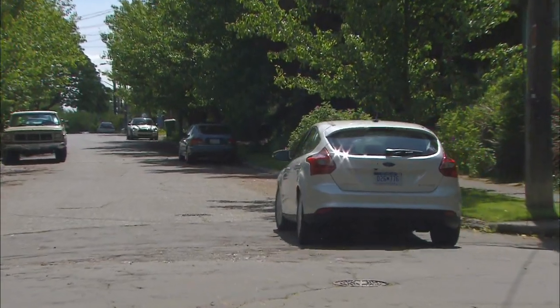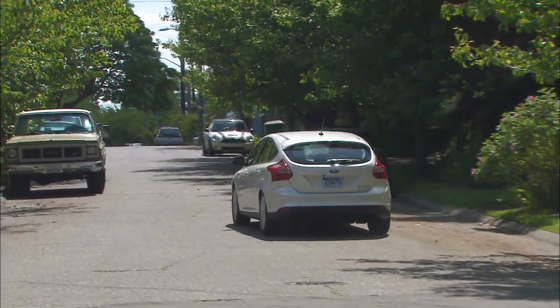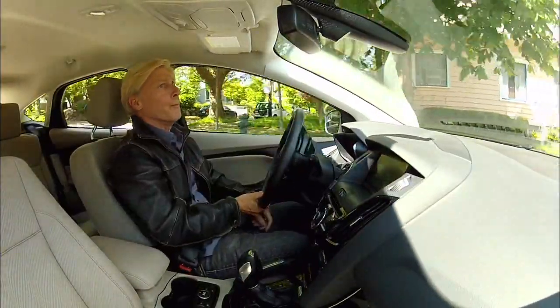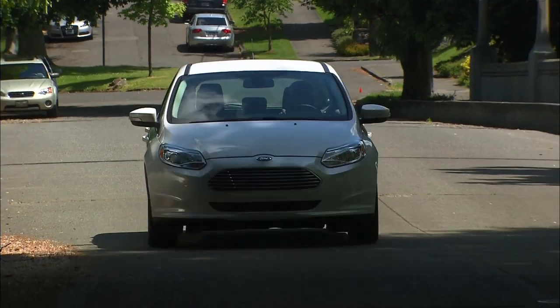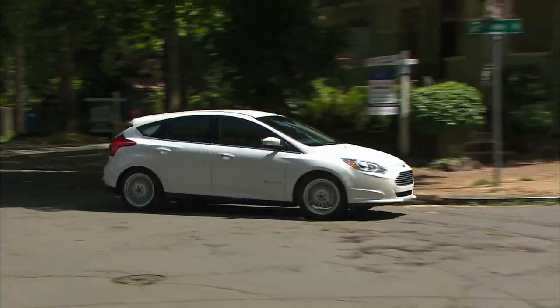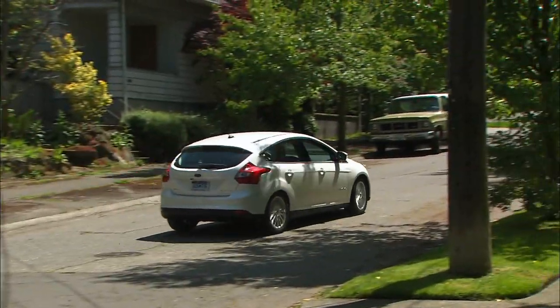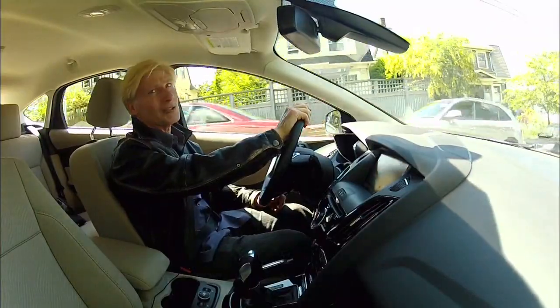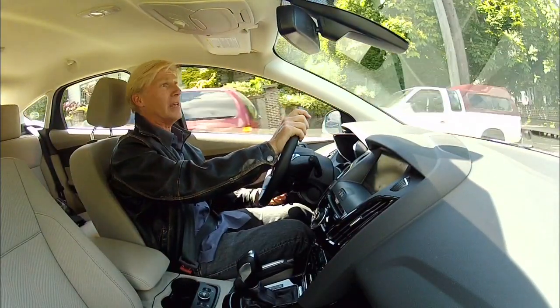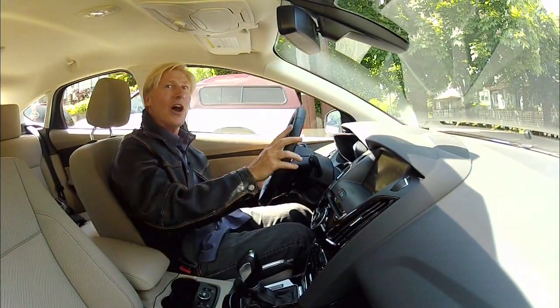I spent a very brief time driving the Focus Electric. Initial perceptions: it handles pretty well with plenty of power. It's so normal in operation that passengers might not know there's anything different about it other than it makes very little sound. The brakes should last a long time because even when you apply the pedal, you're really only using the motor generator, which charges the battery. Only if you stomp on them are you actually using the hydraulic brakes.